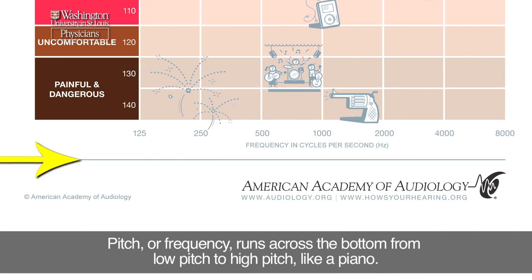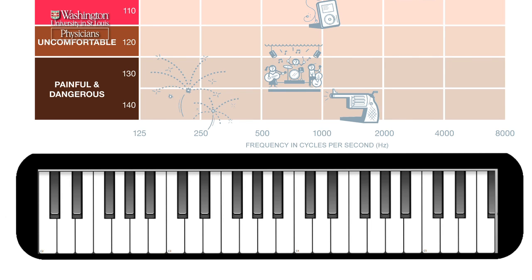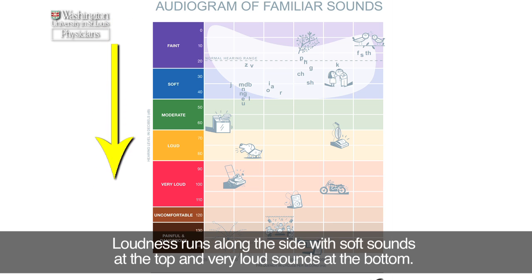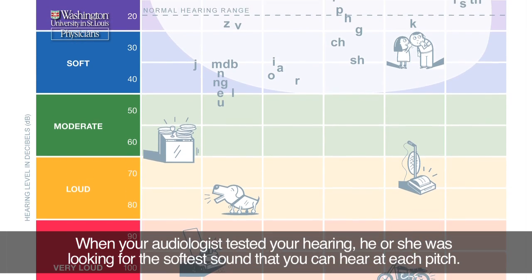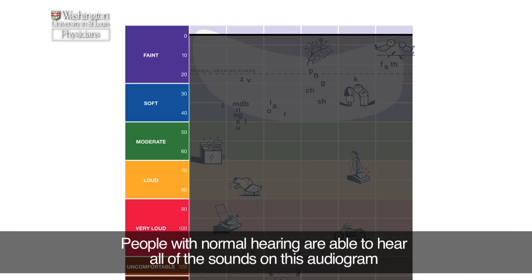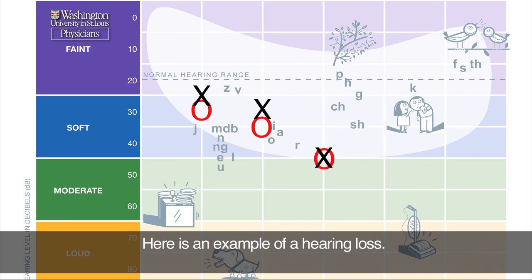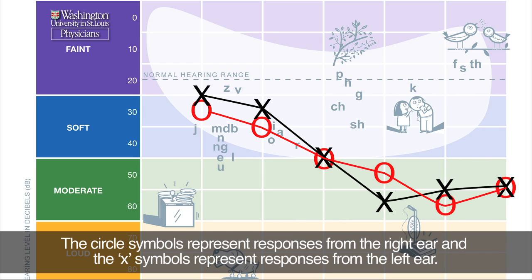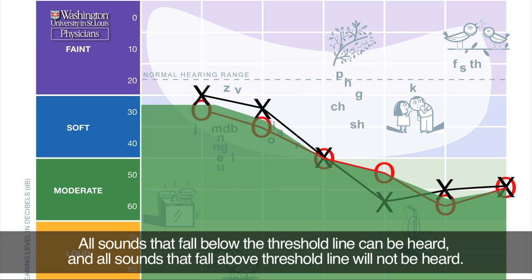Pitch or frequency runs across the bottom from low pitch to high pitch, like a piano. Loudness runs along the side, with soft sounds at the top and very loud sounds at the bottom. When your audiologist tested your hearing, he or she was looking for the softest sound that you can hear at each pitch. People with normal hearing are able to hear all of the sounds on this audiogram. The circle symbols represent responses from the right ear and the x symbols represent responses from the left ear. All sounds that fall below the threshold line can be heard.